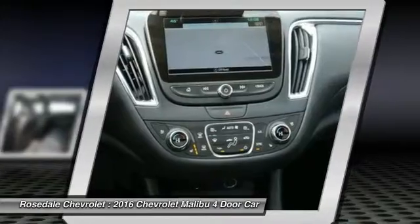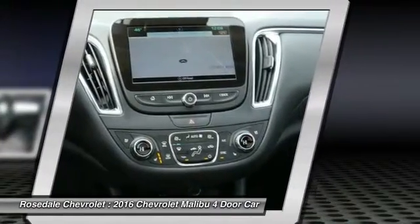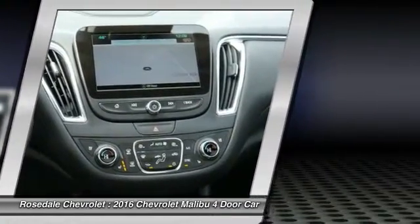Front air conditioning, floor mats, aluminum wheels, cruise control, and hands-free communication.